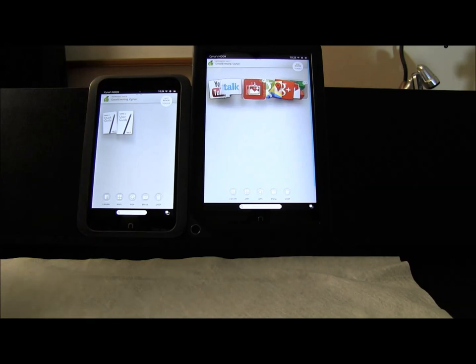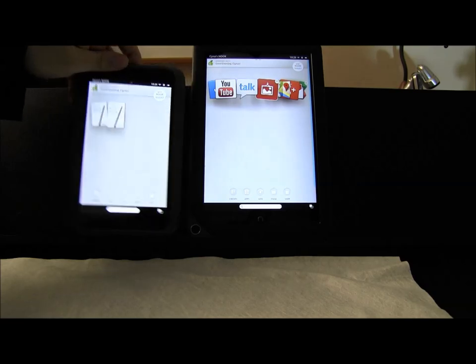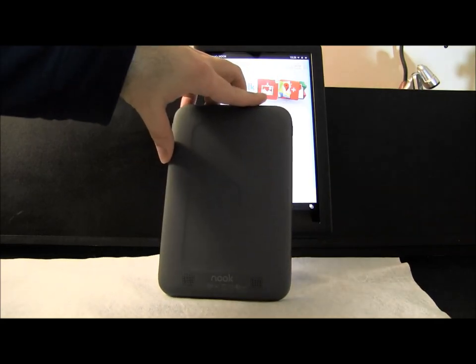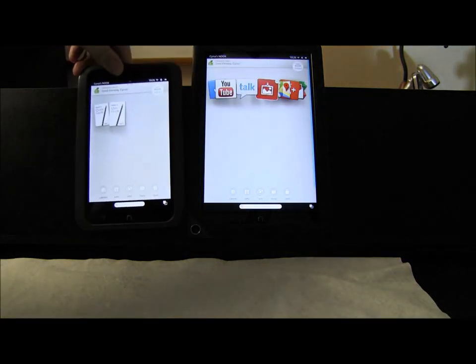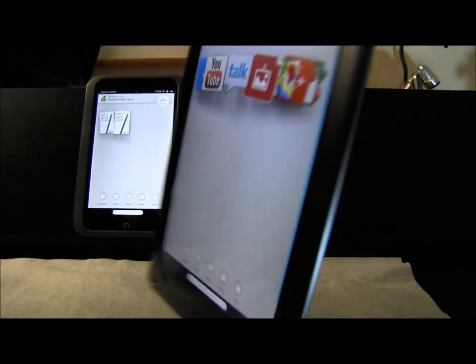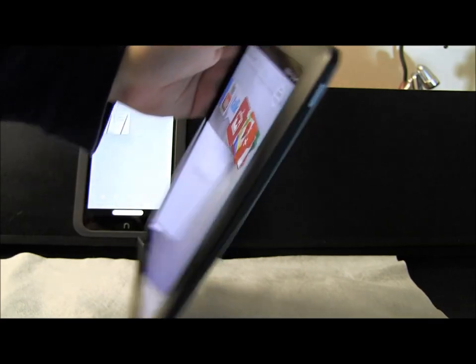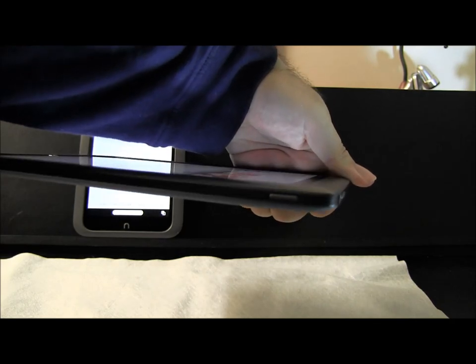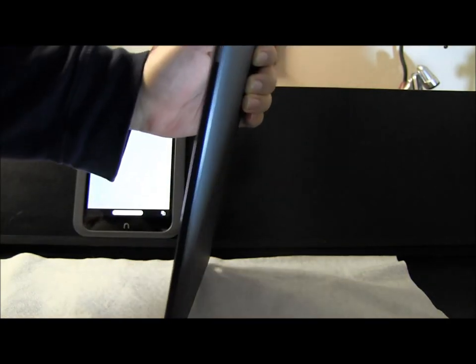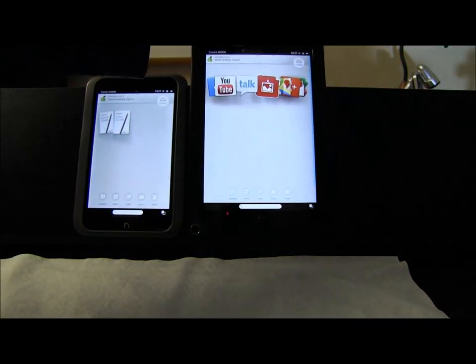It's pretty smooth. The screen is actually pretty decent. On the back, you get the buttons here. This one has a more quality feel to it — the button is well-placed. It is a little bit heavier, obviously, because of the larger display.